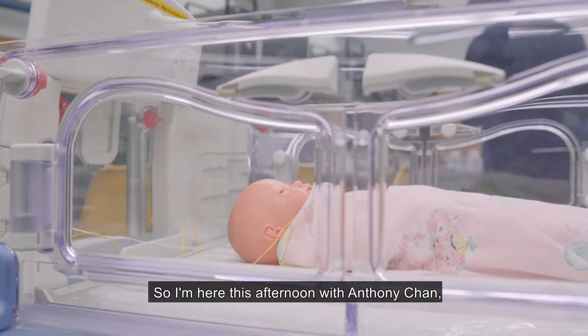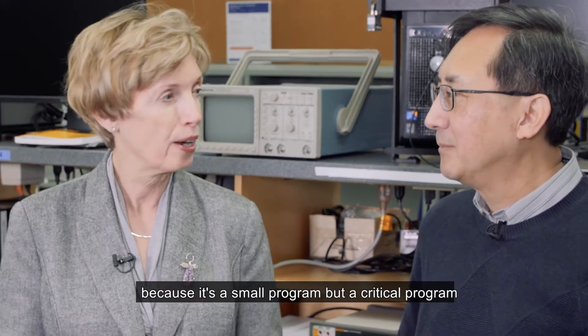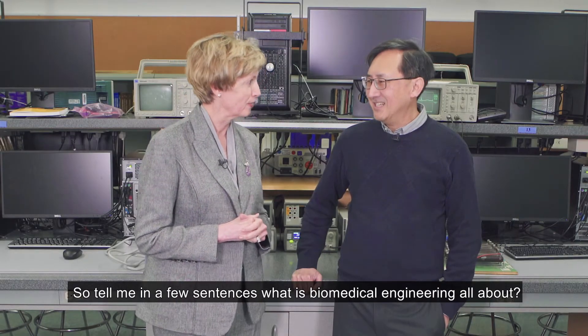I'm here this afternoon with Anthony Chen, Program Head of Biomedical Engineering. I thought it'd be kind of cool to find out what happens in biomedical engineering, because it's a small program but a critical program for the health sector and technology development. So tell me, in a few sentences, what's biomedical engineering all about?